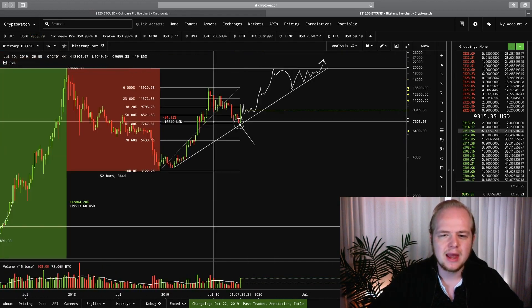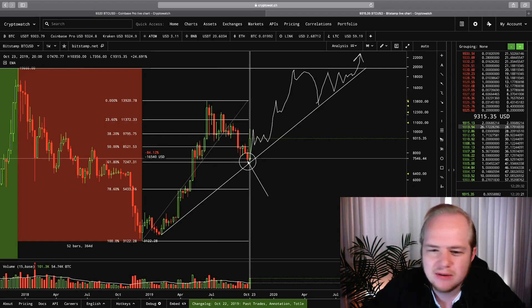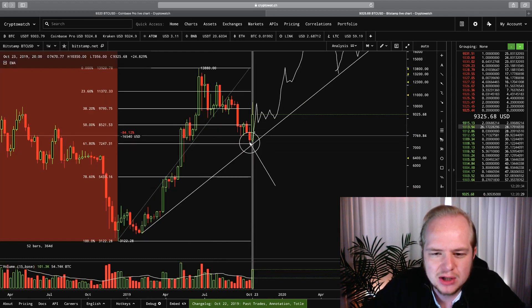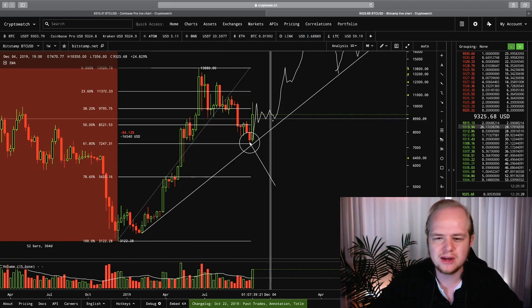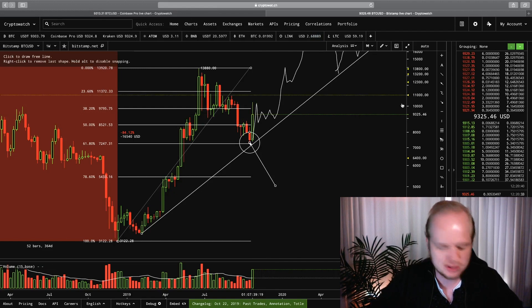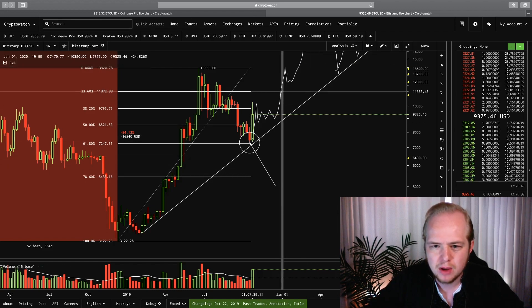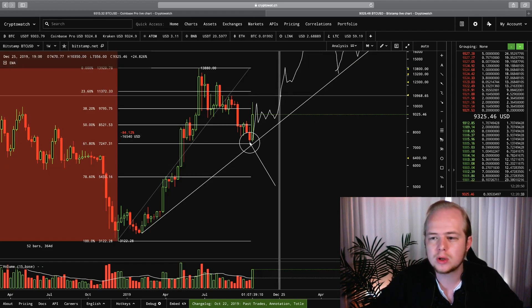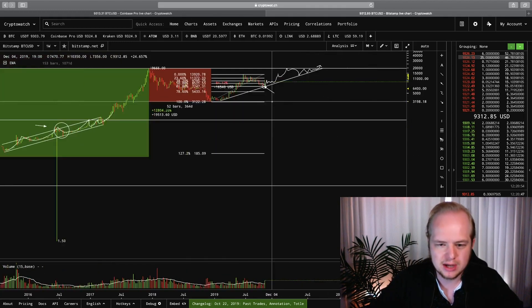I actually drew this down here when we were sitting at $7,500, and we actually wicked up exactly to what I depicted in one of my previous videos. And again, I'm looking for something like this right now — more of a consolidation before a push to the upside. I think it's possible that once we break out of that consolidation, we could be looking to push up towards the $11,000 to $12,000 level.